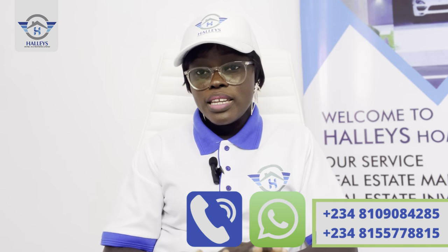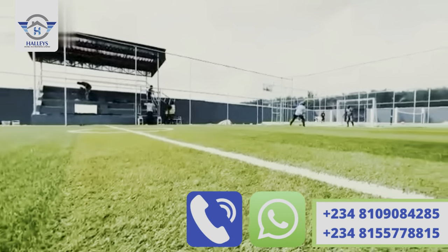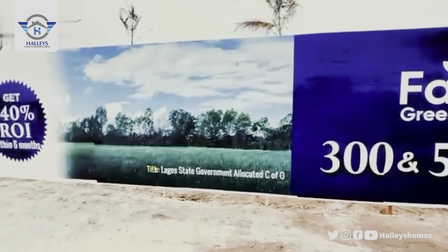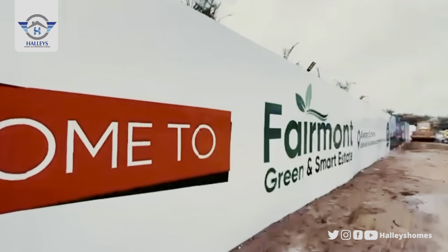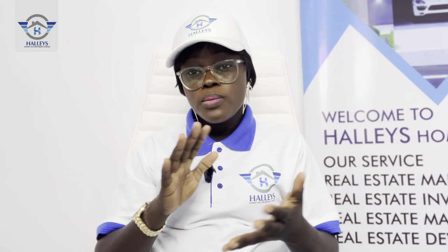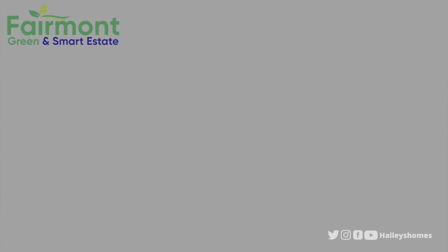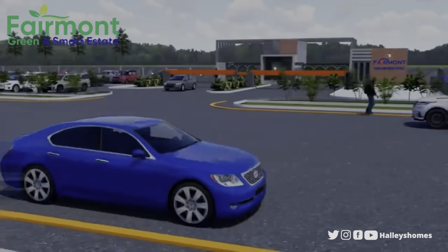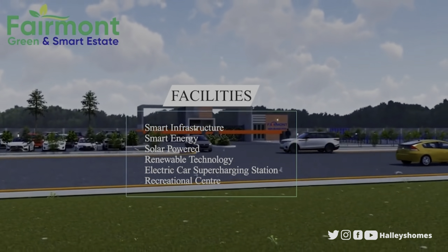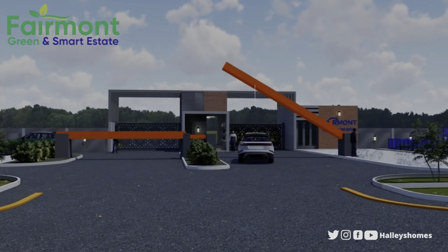This estate offers more than just a gated community. You'll have smart infrastructure, electric car charging ports, and plenty of smart greenery — fitting the name Fermont Green and Smart Estate. You'll find gardens and trees throughout, making it a beautiful, forward-thinking estate worth keying into now.